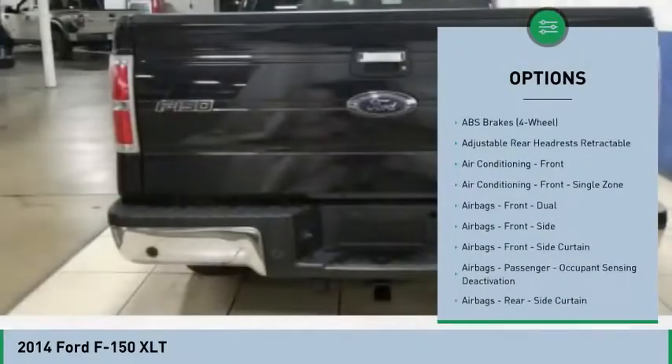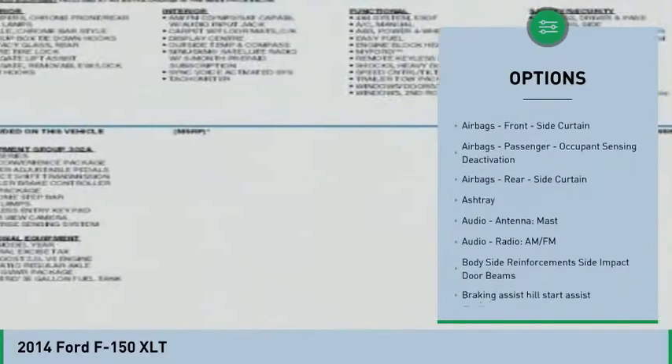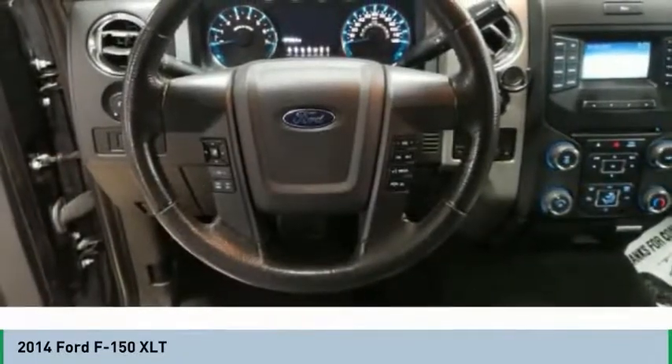Stability control. Traction control. Power steering. Power door locks. Power windows. Child safety locks. Clock. Electronic brake force distribution. Overhead console. Tachometer.